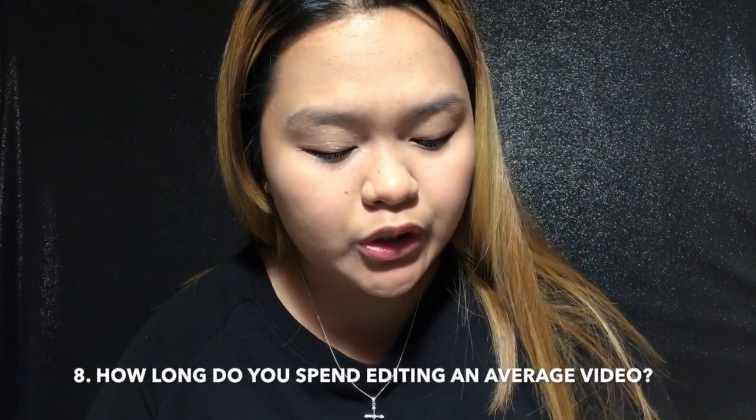Next question: how many hours do you spend editing an average video? For editing, maybe an hour — that's the longest, that's really the maximum.